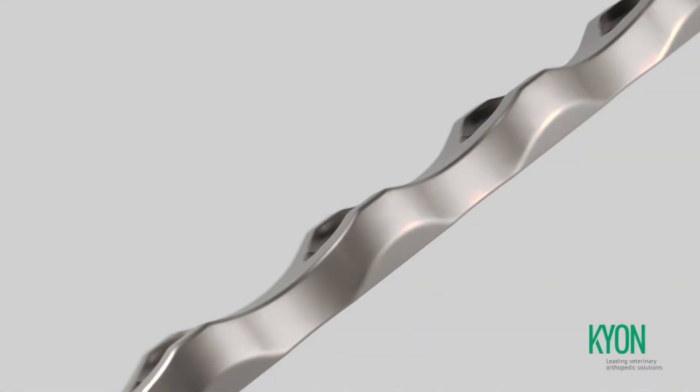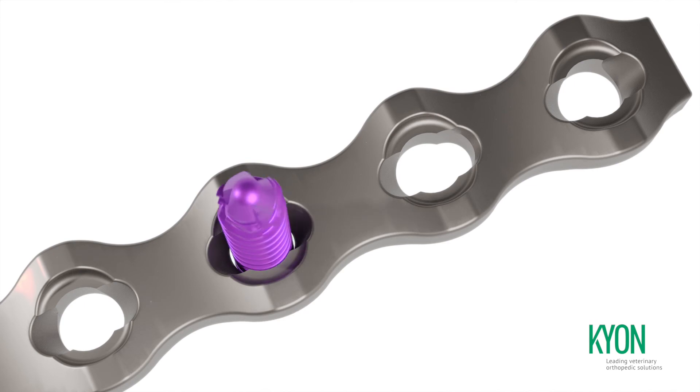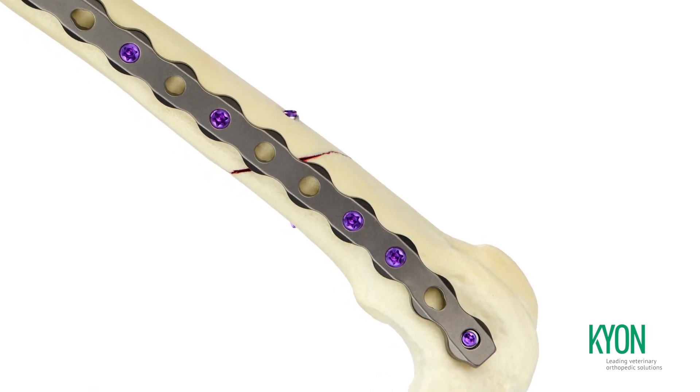With its second generation of advanced locking plate system, Keon continues to expand its contributions to veterinary surgery, based on a unique synthesis of decades-long research and clinical efforts to reduce damage when anchoring implants to bone.